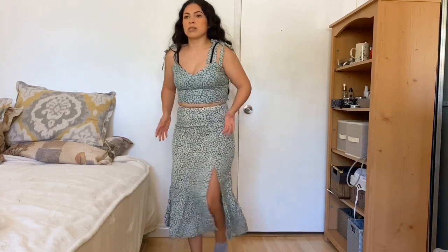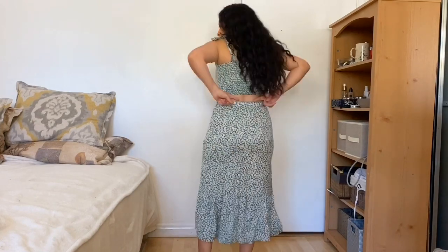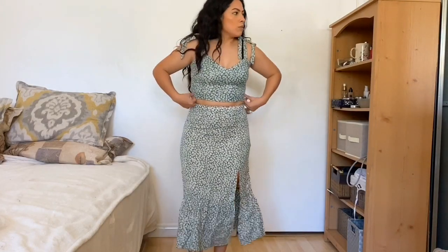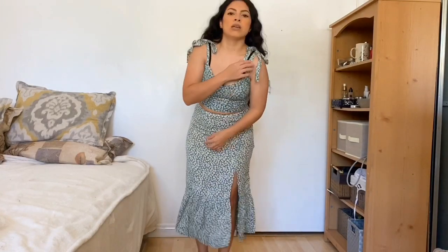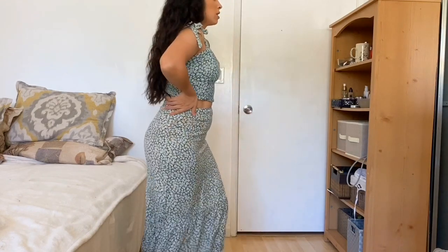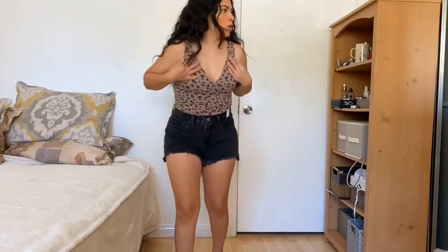This next two-piece set — I love it. I love the color and the print, it's so perfect for spring and summertime. The material is really soft and comfortable, I didn't expect it to be this soft. It does come with a zipper but it has a stretchy waistband at the back, which gives you a little more room. I really like the details on the top — the tying here just makes it look more feminine and girly. I really like this color.